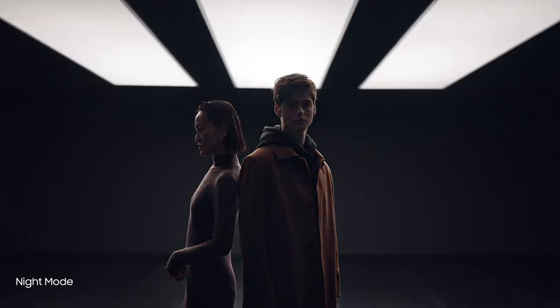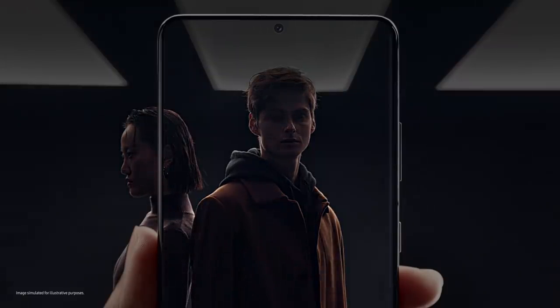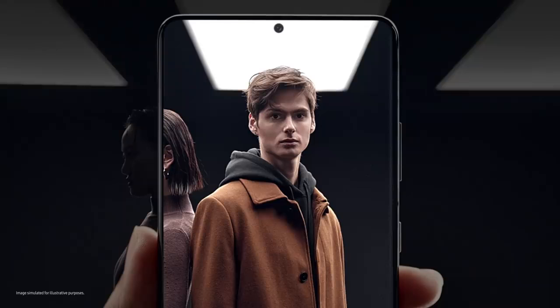Night mode delivers our biggest leap in low light photography. Multi-frame blending and enhanced AI deep learning transform low light into bright, vivid photos.